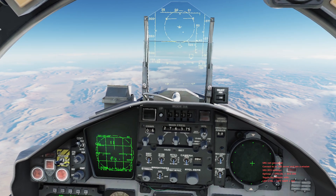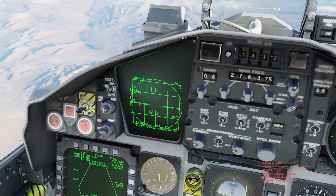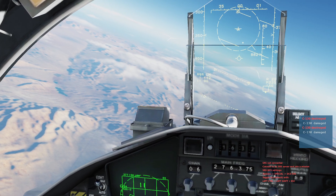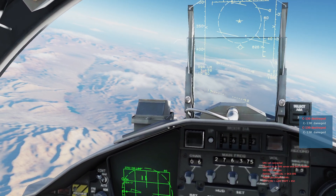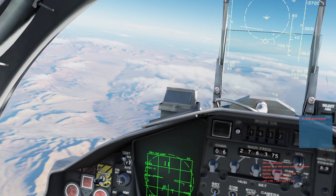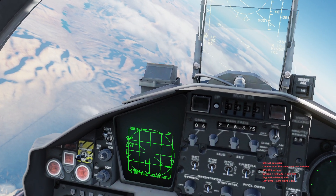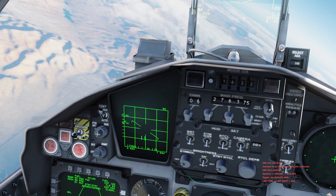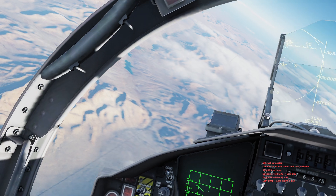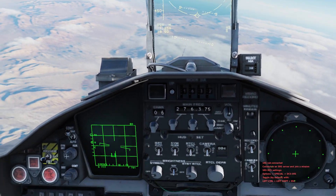It looks like the first C-130 is maneuvering to evade. The second one is still hot. Good hit on the first one. The second one is maneuvering as well — good hit on the second one. We got two good hits. C-130s are a bit more durable in the game for some reason, so let's put him in single target track to finish him off. Oh, I guess he's finished off already — that was a waste of a missile.